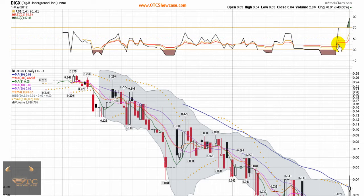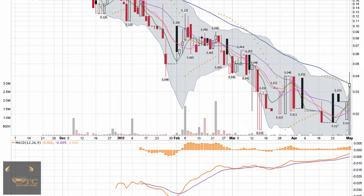I see right off, momentum's coming cranking into this play — closed up 40% today. 2.8 million shares traded, that's quite a surge in volume. Stock gapped right up, testing the 50-day moving average, facing some resistance at 4 cents.